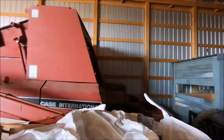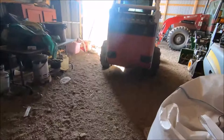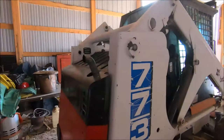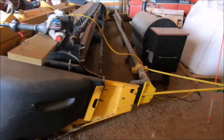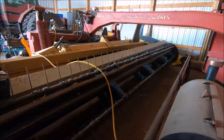Coming up the line here, they've got their Bobcat 773 skid steer. And then they've got their new Haybine — looks like a 1475 Haybine. Now I've seen Discbines before, but I've never actually seen a Haybine. Pretty cool. I had never seen a Haybine before I came here.